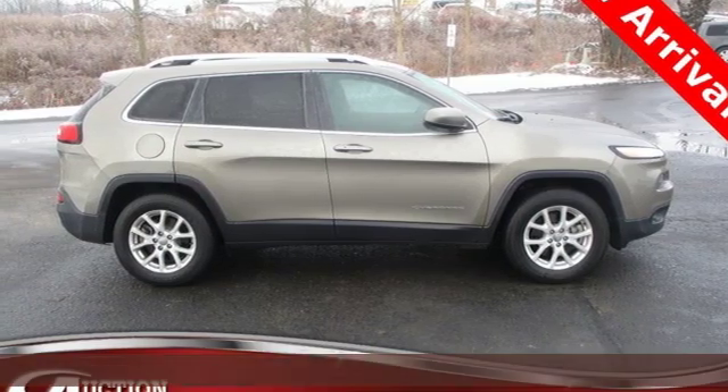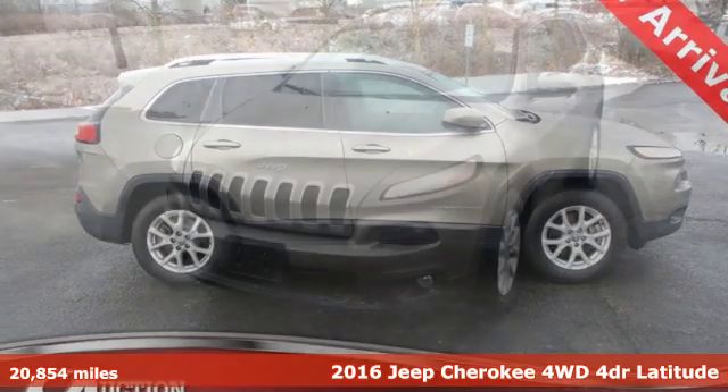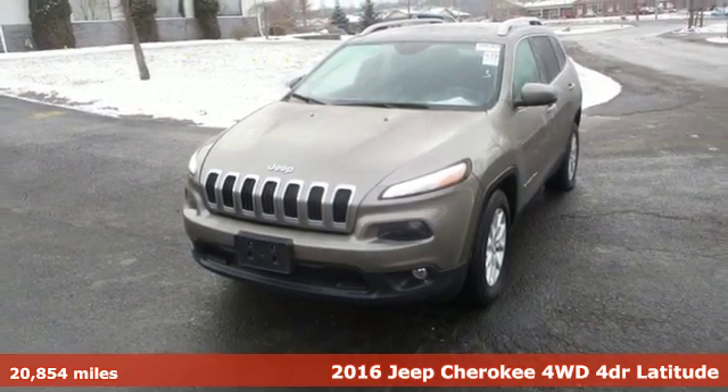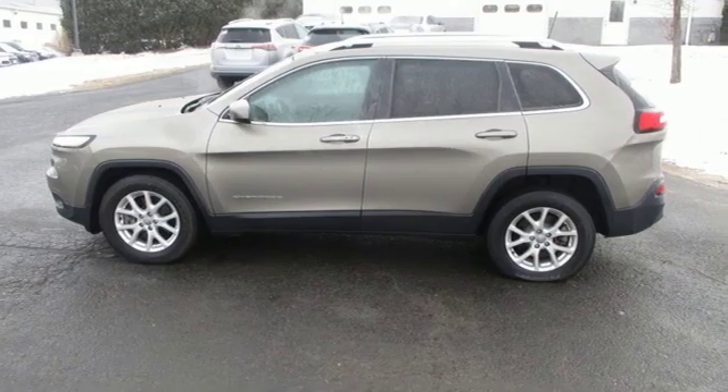It's a 2016 Jeep Cherokee. Freedom and adventure await in the sophisticated and versatile Cherokee. You'll look forward to every drive with features like these.